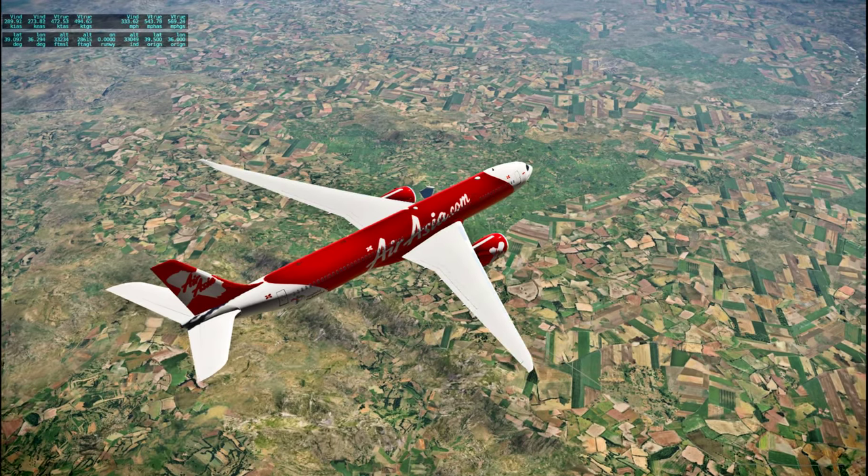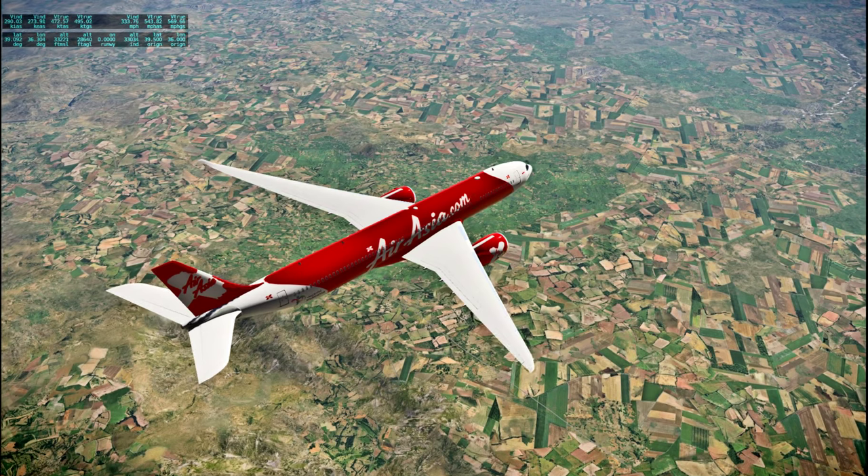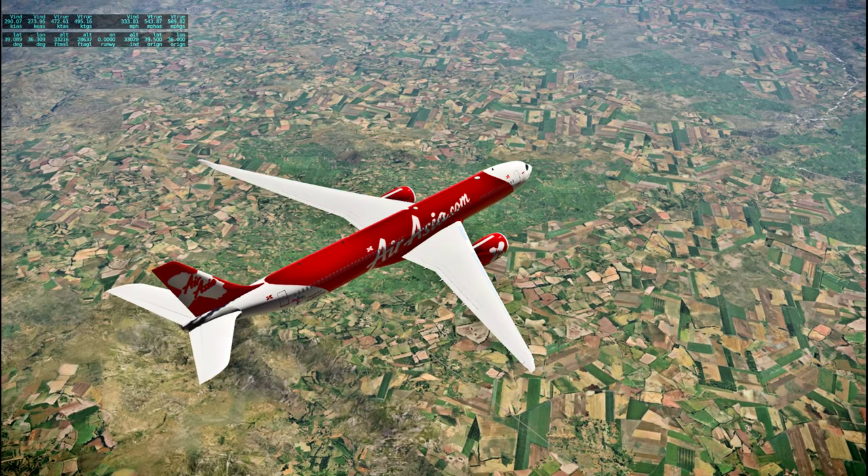Not a whole lot of big cities in this part of Turkey, unfortunately. If I went significantly out of my way, there are a few.